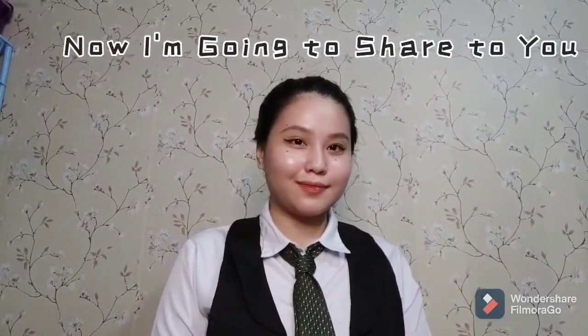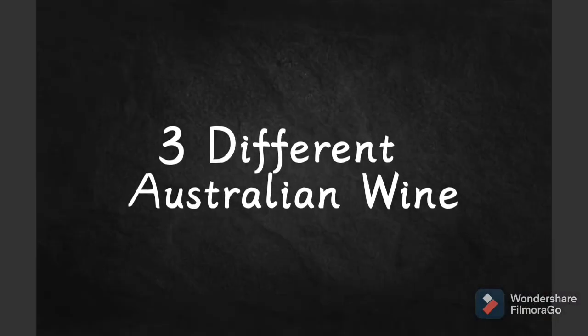Now I'm going to share with you three different Australian wines: Chardonnay, Sémillon, and Pinot Noir.